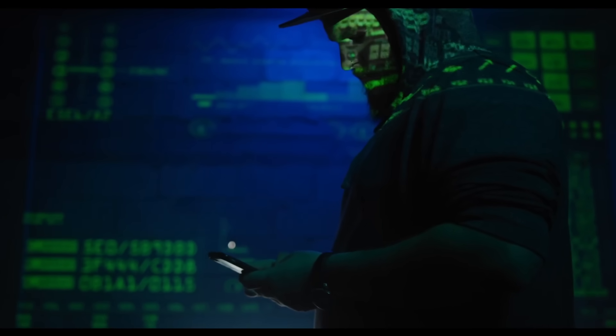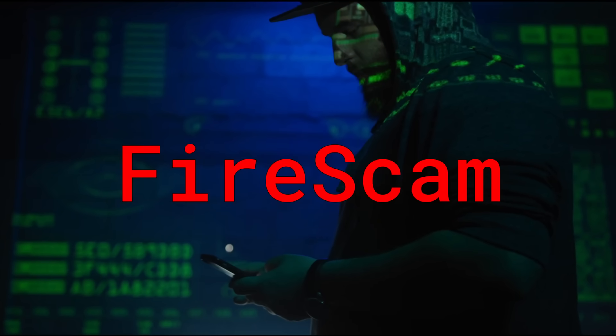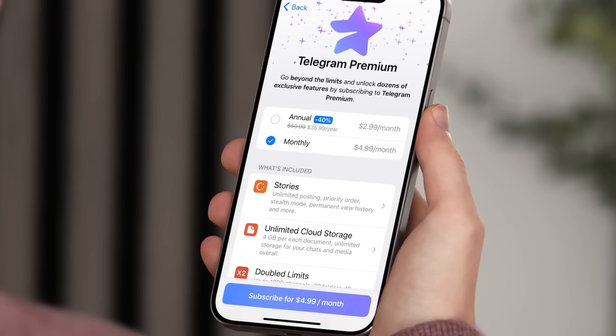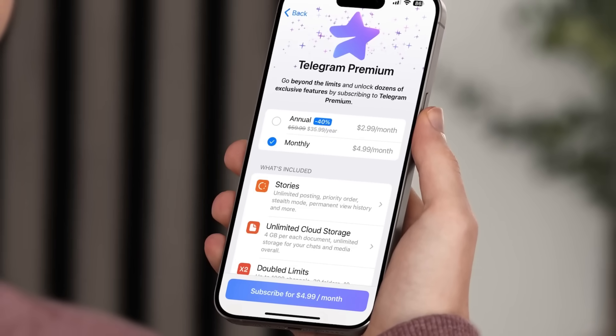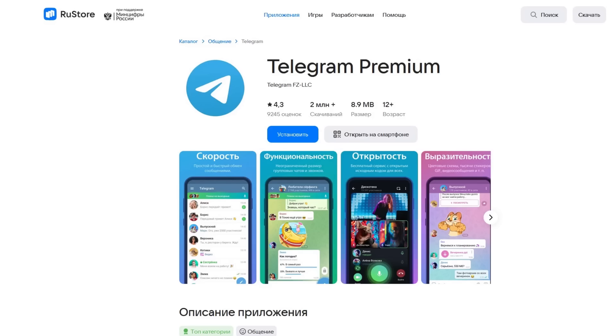Today we're going to be taking a look at an Android Trojan called Firescam that has been found in the wild, masquerading itself as a premium version of the Telegram messaging app in order to trick people into installing it. The hackers behind the malware also managed to create a pretty convincing copy of the RU store in order to distribute the malware.